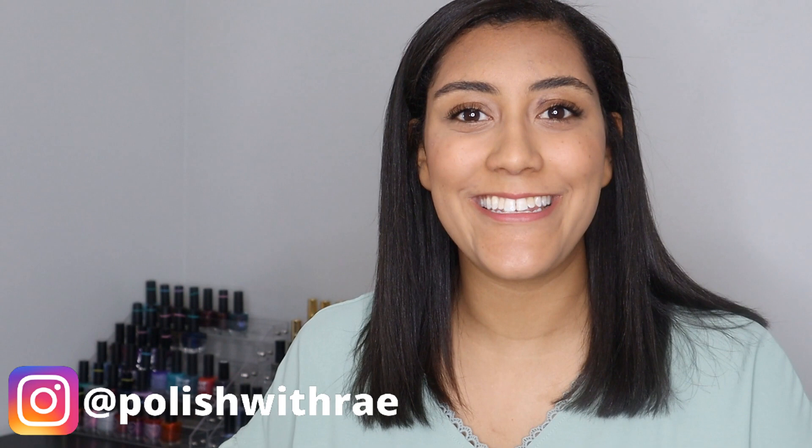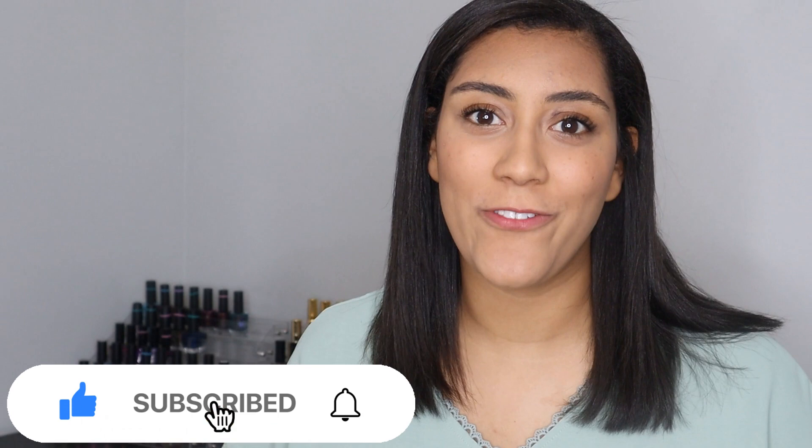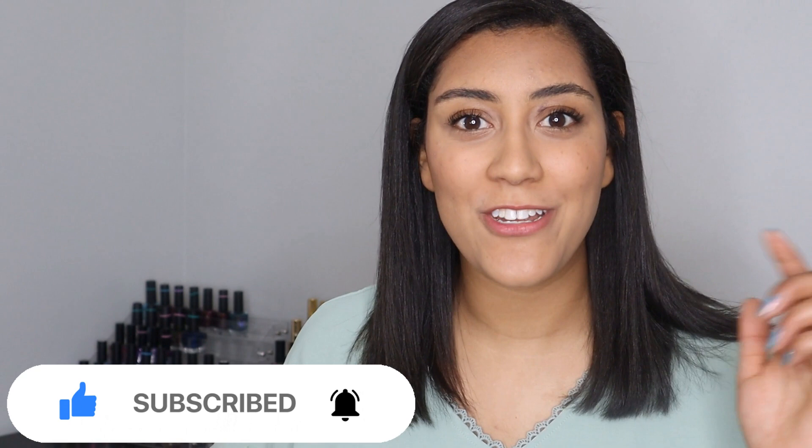Hey, welcome to Polishes with Ray. I'm Rachel, and today I'm going to be sharing with you some May releases from Wildflower Lacquer. Before we get started, go ahead and give this video a thumbs up if you enjoy seeing Wildflower Lacquer reviewed here on my channel, and if you're not already subscribed, make sure you click that button.